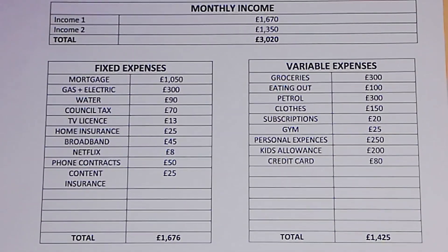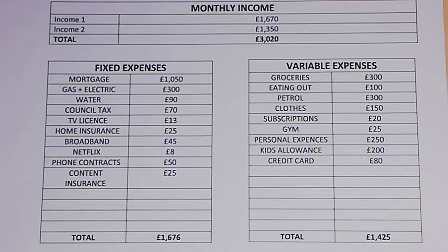Moving on to the expenses — fixed expenses first. The mortgage is £1,050 a month. Gas and electric is £300 a month, water is £90 a month, and council tax is £70 a month.